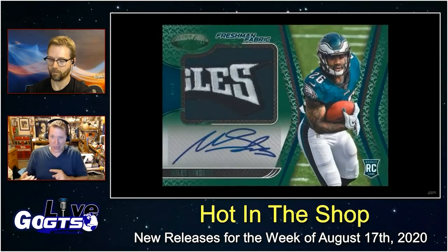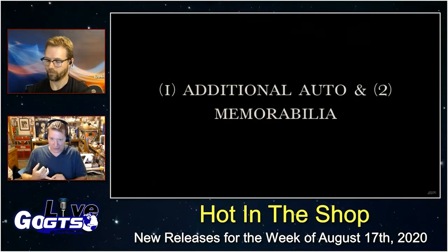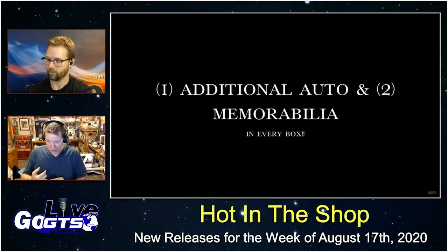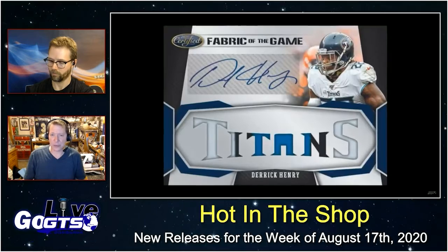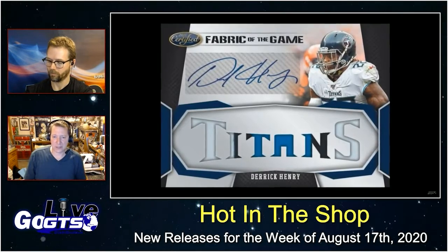So let's get this straight — your box break guarantees a Freshman Fabbrook signature, two additional autos, two memorabilia cards, two rookies or rookie parallels, and three numbered parallels in every box.